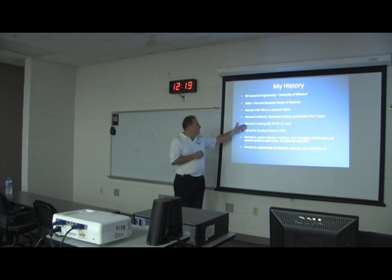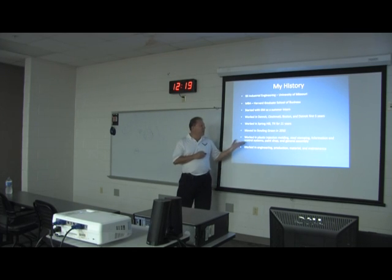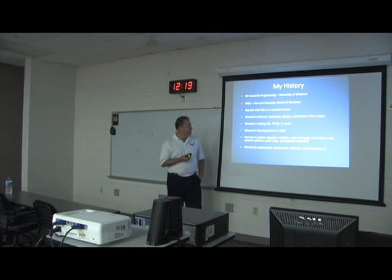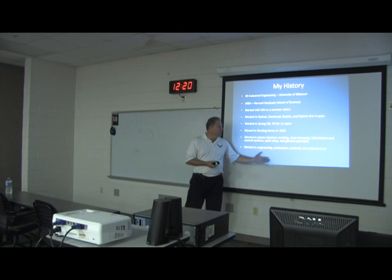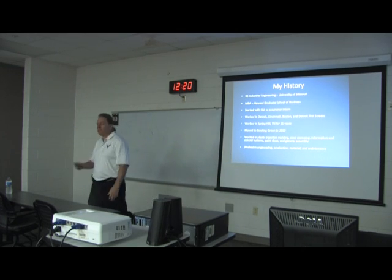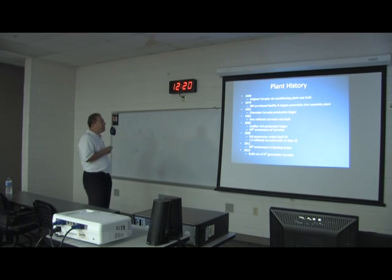I moved to Bowling Green in 2010. In my career I've done a lot of different things: plastic injection molding, steel stamping, information and control systems, paint shop, general assembly, engineering, production, material, and maintenance. Some people say I can't hold a job.